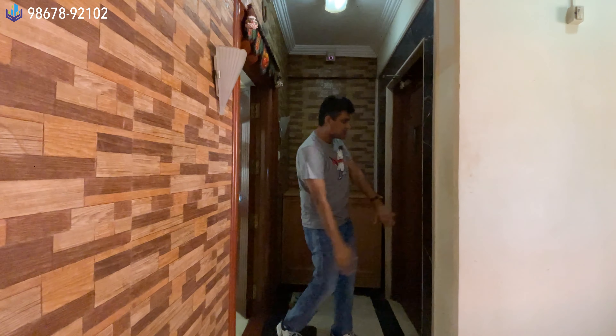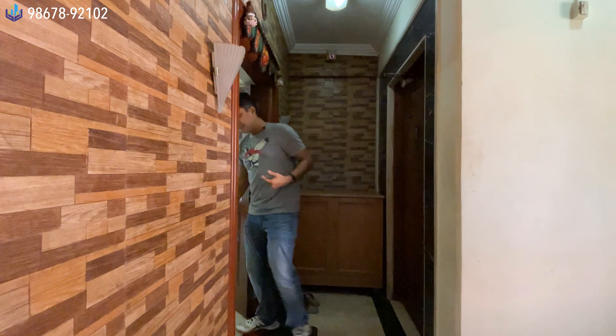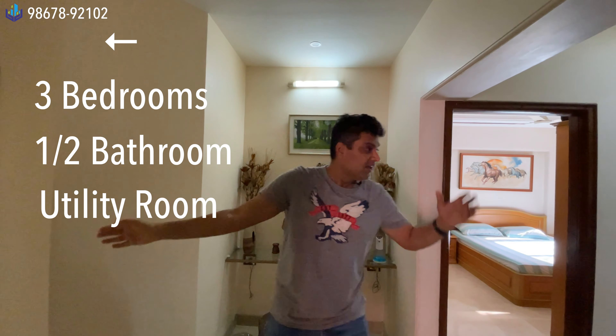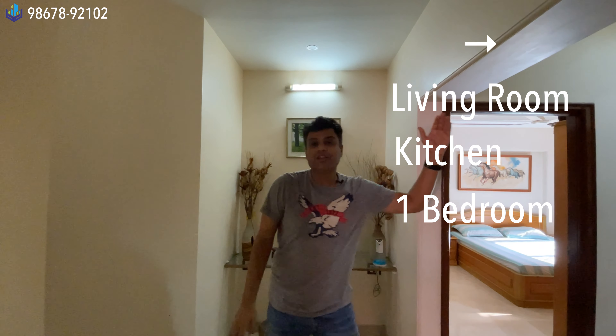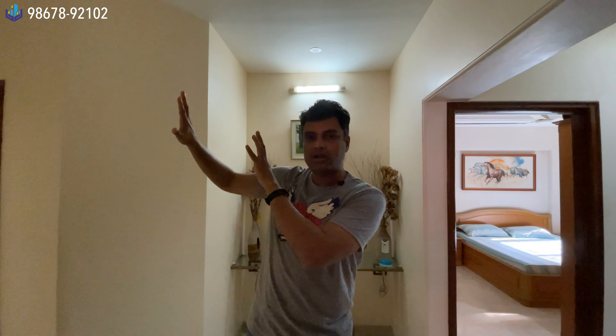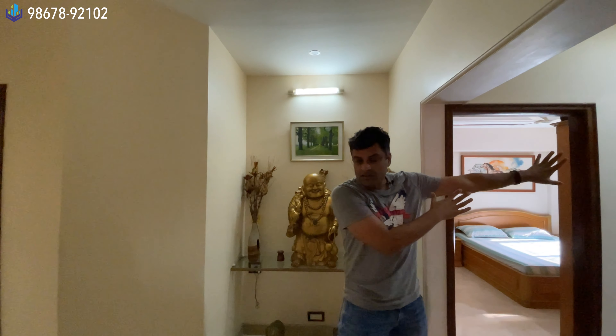As per vastu, the entry is south, which is not the most ideal in vastu. Three bedrooms, your utility room, and the half bathroom are on one side; the living room, one bedroom, and the kitchen are on the other side — so it is basically split 50-50. The bedrooms are a little further away, giving you privacy.